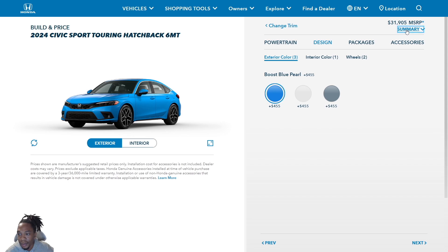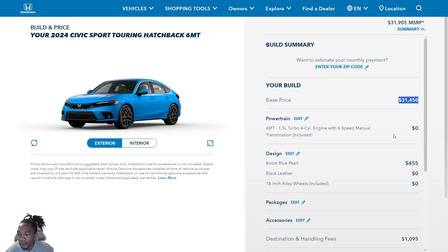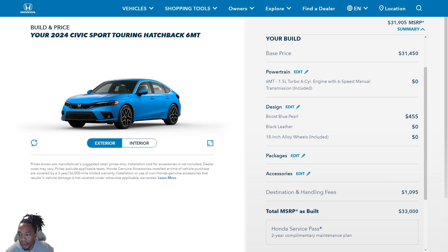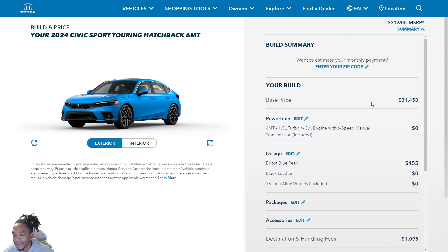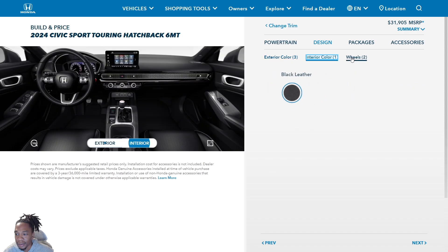The base price is $31,450. You don't pay extra for the manual. The color is $455 — it only comes in premium colors so you're paying $455 regardless. Destination and handling is $1,095, putting you at $33,000 even. You also get the two-year Honda Service Pass, which includes oil changes, oil filter, tire rotation, and multi-point inspection for two years or 24,000 miles — two oil changes per year.